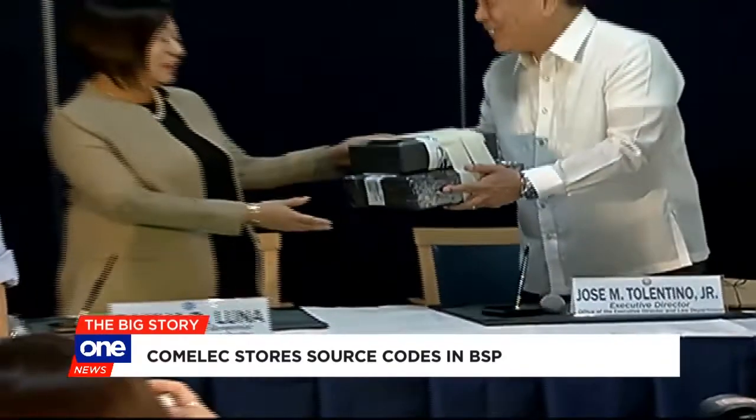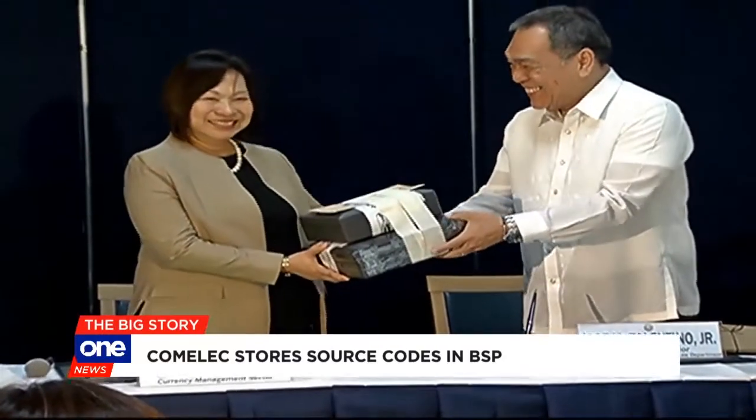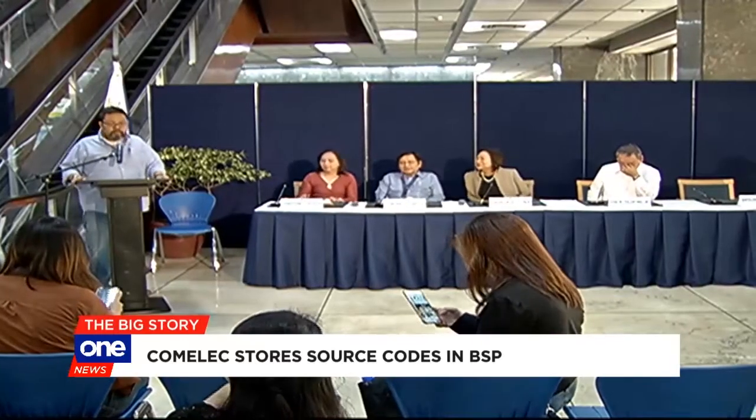With this stage done, the Comelec will now focus on the printing of 61 million ballots beginning tomorrow. For News 5, Patricia Mangune.